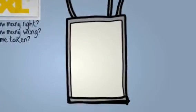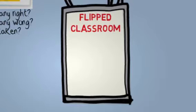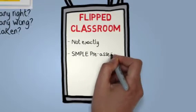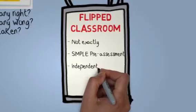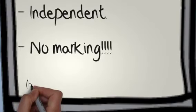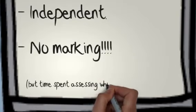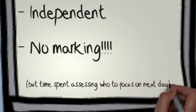The third aspect is that of a flipped classroom. We're not exactly in a flipped classroom, but there are many aspects of the flipped classroom inside the project. We're starting with a simple pre-assessment, then the children are working independently, and only when they come across issues are we then intervening. There's no marking — but children are being assessed in detail after every lesson so the teachers can see who to focus on next.